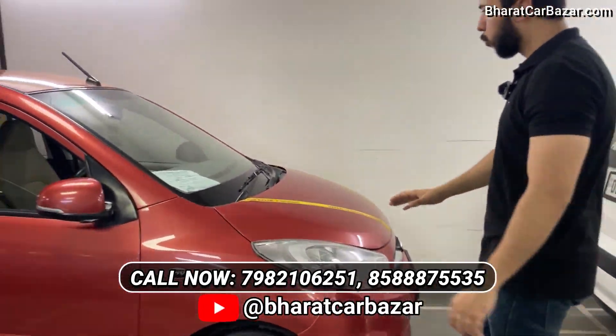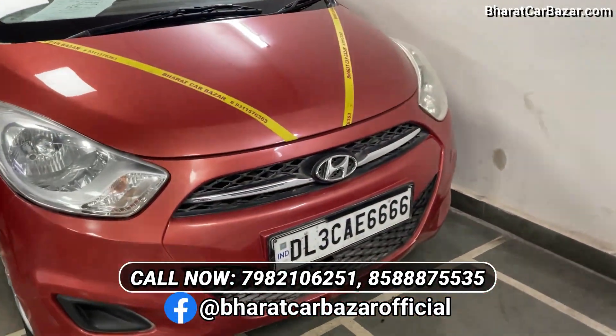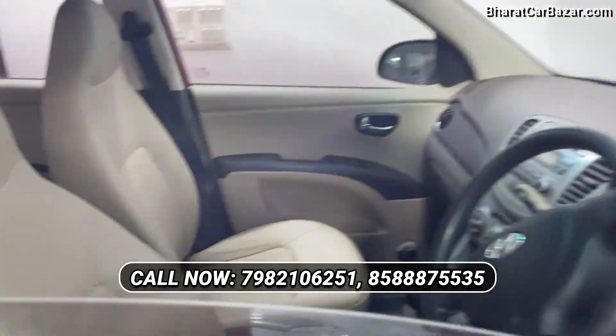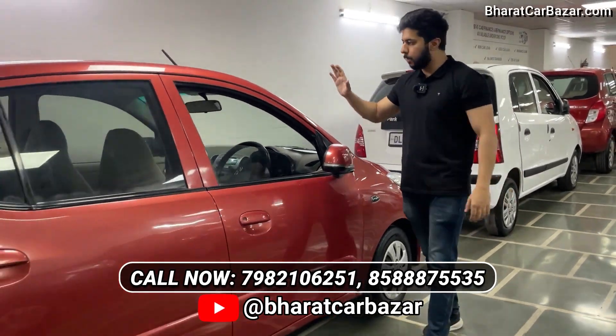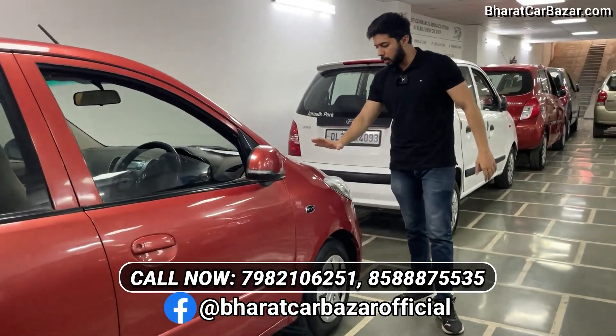I'll show you another car. It's the i10 Magna 1.2, 2011 model, April. You can see the single owner petrol car in our showroom. The condition is in front of you. You can see the interior inside. The insurance has expired. Single owner petrol car, Magna variant. I'm asking 1,95,000 rupees for this original car.